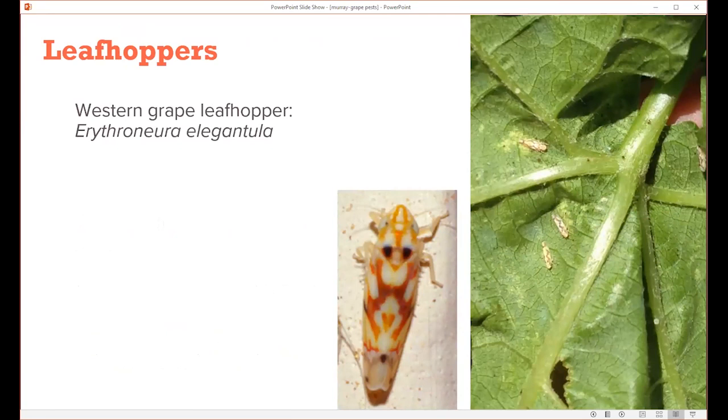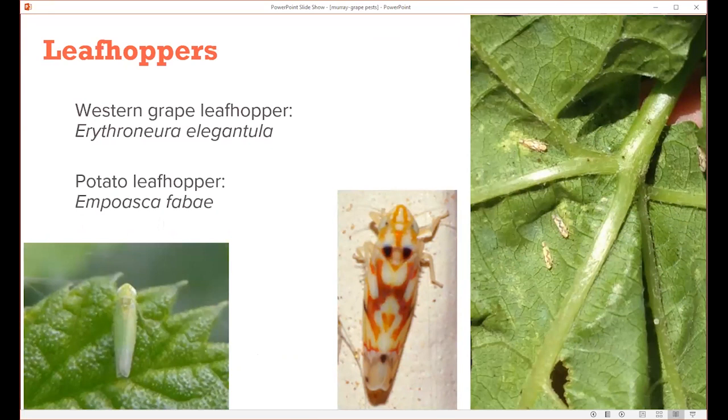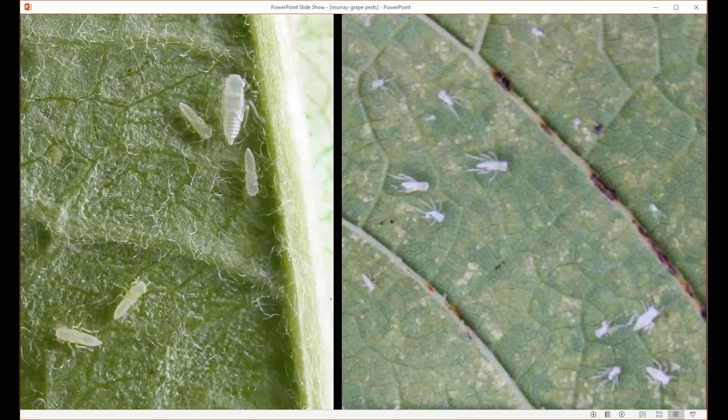Leafhoppers are, like powdery mildew, probably the next most common pest encountered on grapes. In our area we have the western grape leafhopper and the potato leafhopper. The damage they cause is a little bit different, but both are somewhat of a nuisance. When looking for leafhoppers, you may not notice them when they're young because they don't fly — they're on the undersides of leaves and not moving around too much. You'd need a hand lens to see the young leafhoppers better. A common question is whether the white material seen is whiteflies, but it's actually just the shed skins as the leafhoppers grow from one stage to the next.